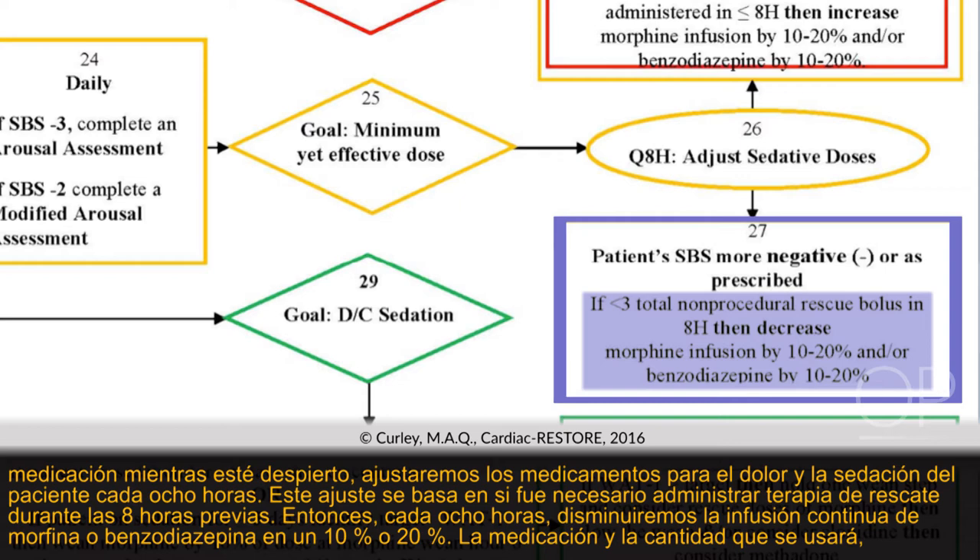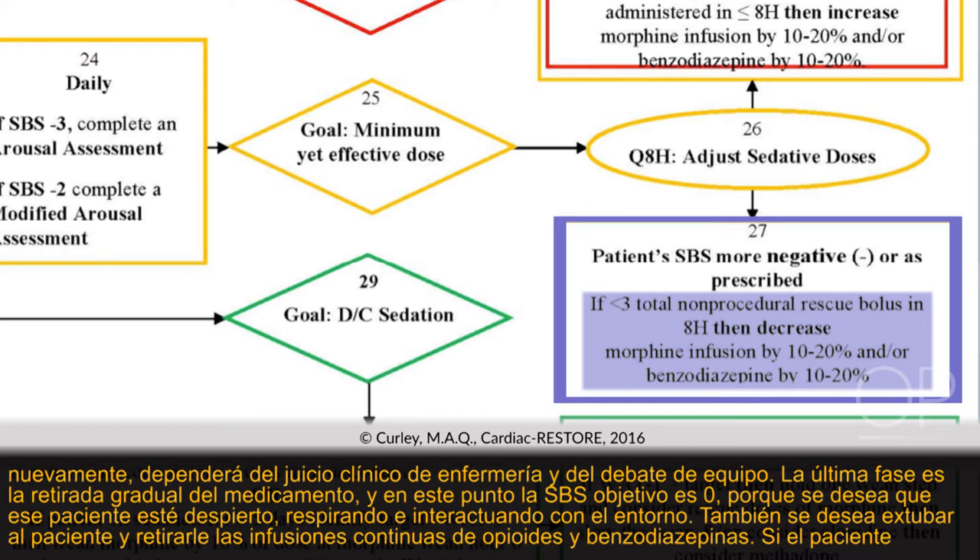When there is significant concern about how the patient will tolerate being awake, we adjust pain and sedation medications every eight hours based on whether the patient needed rescue in the previous eight hours. Every eight hours we decrease either the morphine or benzodiazepine continuous infusion by 10% to 20%. Which medication and how much is, again, based on nursing clinical judgment and team discussion.